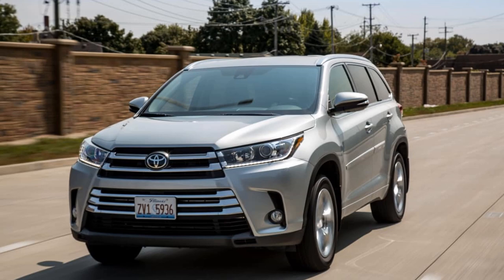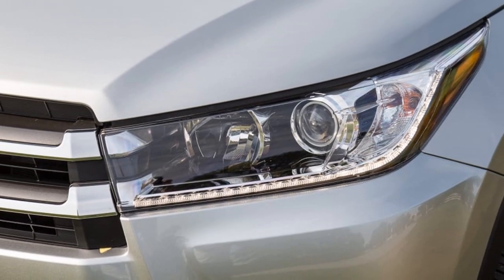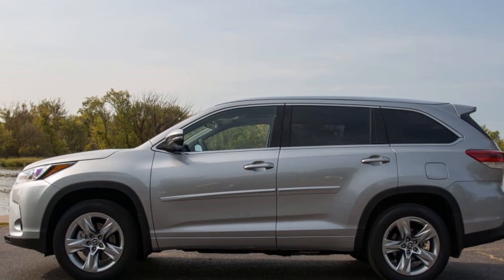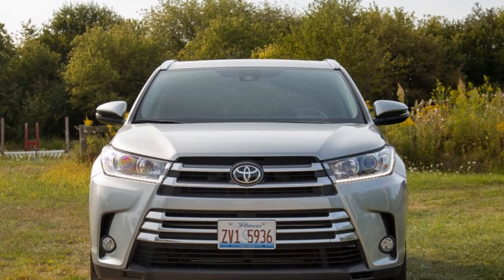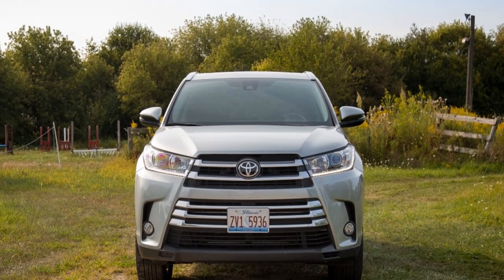In our current 2017 three-row SUV challenge, the 2017 Highlander completed toward the end in a field of four. On the off-chance that it will contend with the most up-to-date three-row SUVs in its price range, the Highlander needs more — more space, more comfort, and more technology.